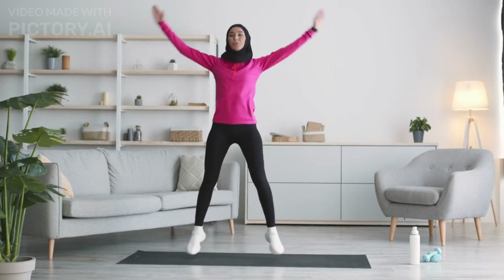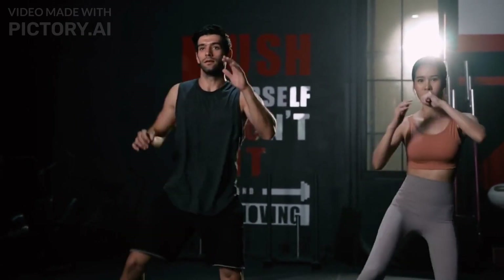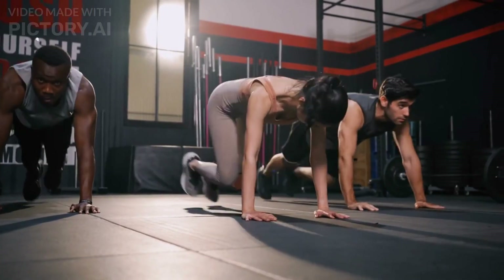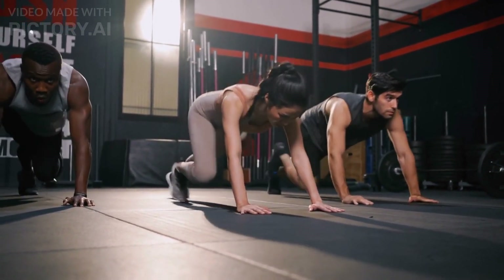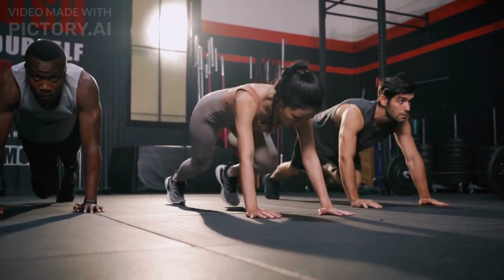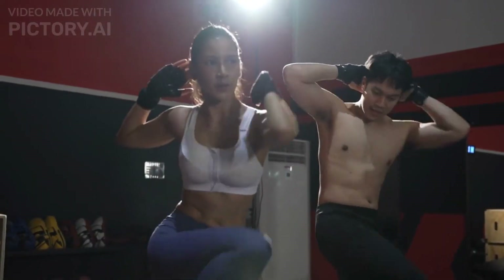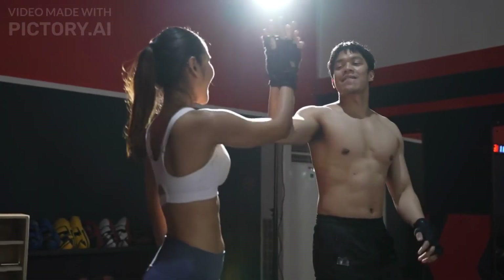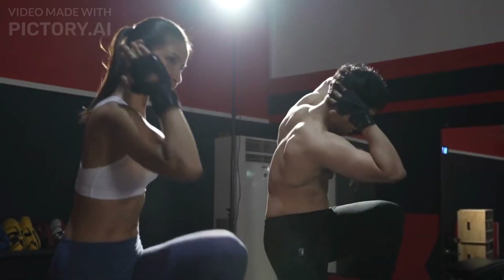What is HIIT training? Before we get into the specifics, let's understand what HIIT training actually is. HIIT is a workout technique that alternates between short bursts of intense, all-out effort and periods of lower-intensity recovery or rest. The idea is to push your body to its maximum capacity during the high-intensity intervals and then allow it to recover during the lower-intensity intervals.